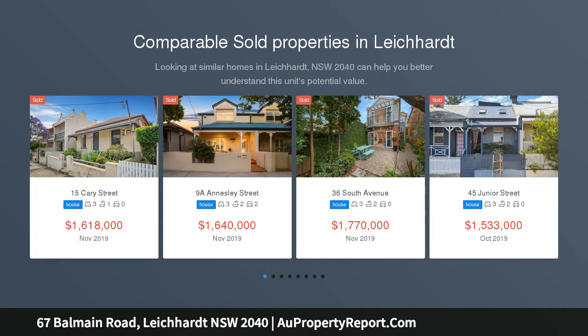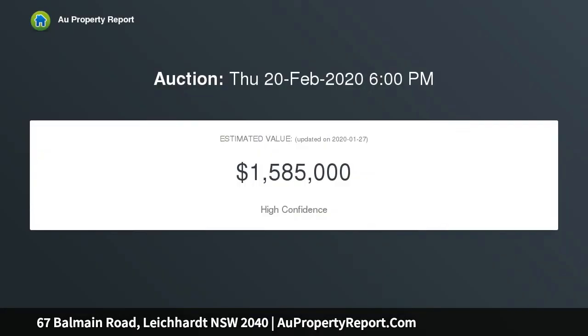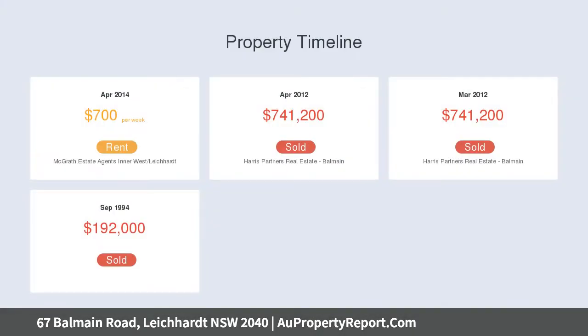Cleverly modernized throughout to provide a stylish home with quality inclusions and a low maintenance single level layout. This traditional semi has been freshly upgraded in a way that enhances natural light and space throughout. It sits in a great lifestyle address in the heart of Leichhardt, just a block away from Norton Street's buzzing lifestyle, and is now ready to move in with nothing more to do or spend.